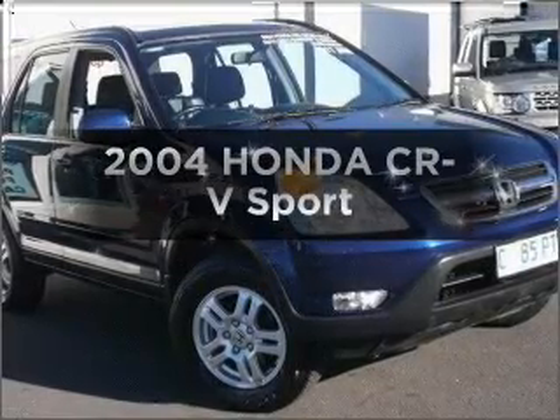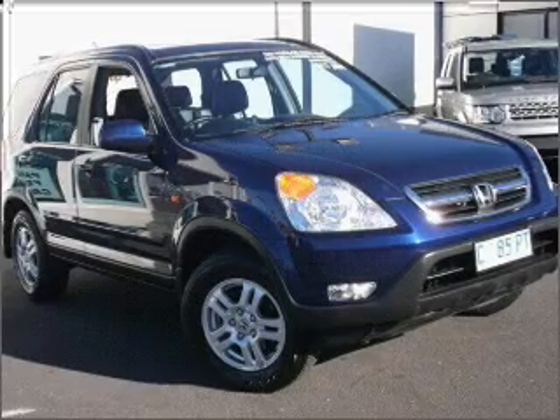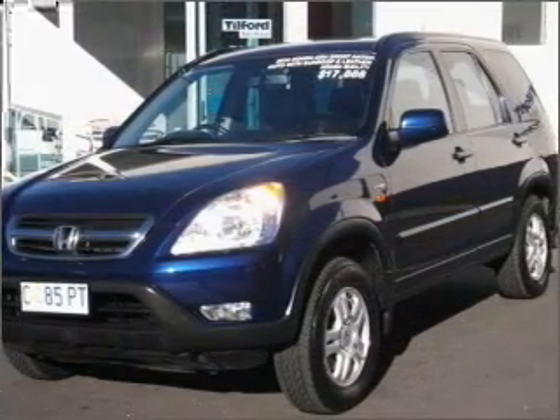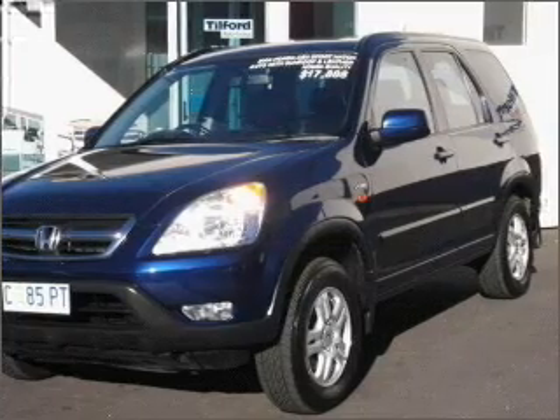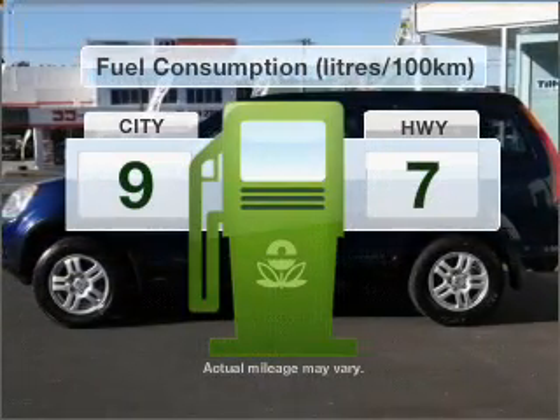Take a look at this 2004 Honda CR-V. Experience the comfort of driving this well-presented vehicle with an efficient four-cylinder engine that responds smoothly to its automatic transmission. Run all over town without worrying about filling up.